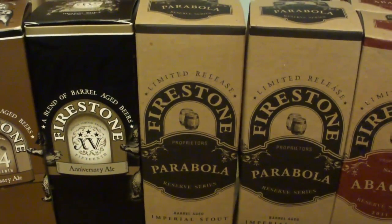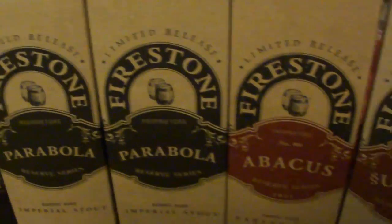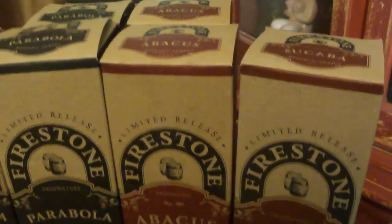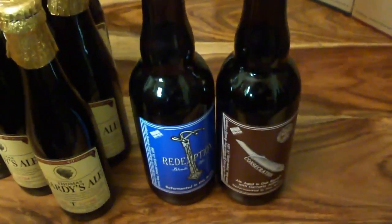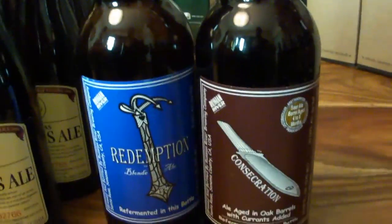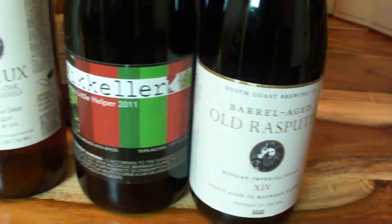I got some of the Parabola — a couple of years here. Got only one of those left, a couple of those. Got a few Abacuses — I really like those. Some Scuba. Over here we got some Russian River — Redemption and Consecration. Those are really good. I got some Old Rasputin aging here. I really like those.